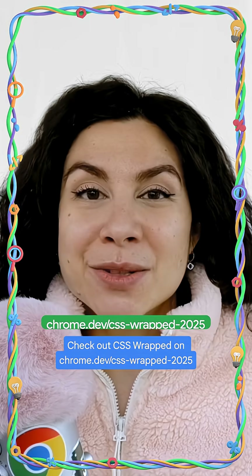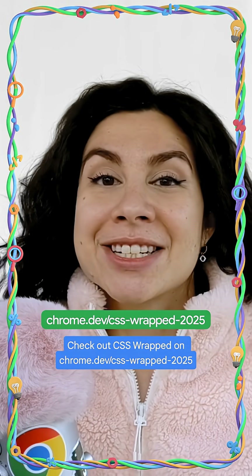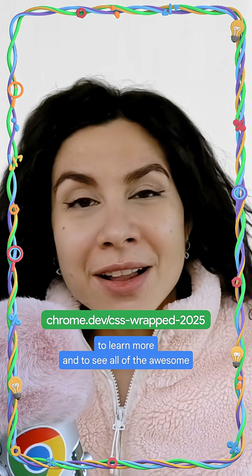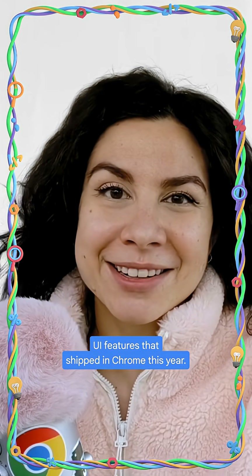Check out CSS Wrapped on chrome.dev/css-wrapped-2025 to learn more and to see all of the awesome UI features that shipped in Chrome this year.